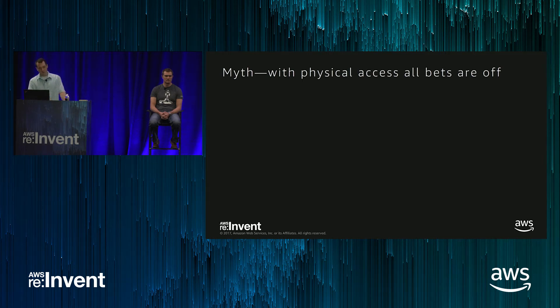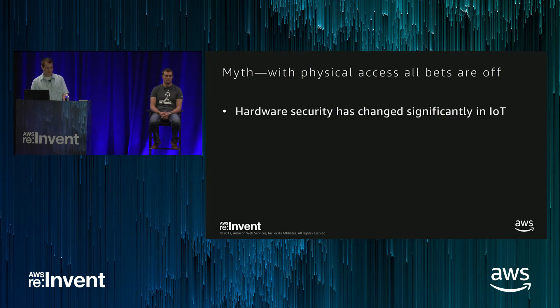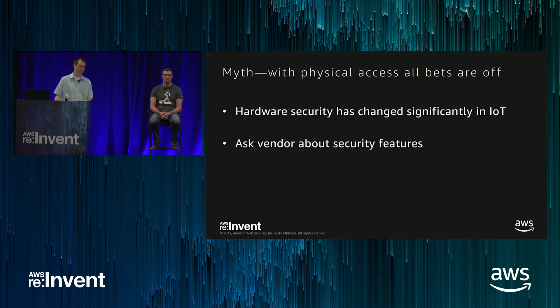The second myth is a little harder to dispel — people say with physical access all bets are off, and we've seen a lot of compromises of consumer hardware. People can take it apart, pull off the firmware, extract the keys, and do all kinds of things to impersonate that device. Years ago that was the state of the art — everything was unencrypted flash, everything was in main memory. But hardware security has changed significantly in IoT, and you need to be aware of those changes. Even some of the equipment you're using today may have security features you don't know about — a lot of devices support secure flash, secure boot, and all kinds of different technology that would enable you to build a secure solution, but you may not have it turned on.